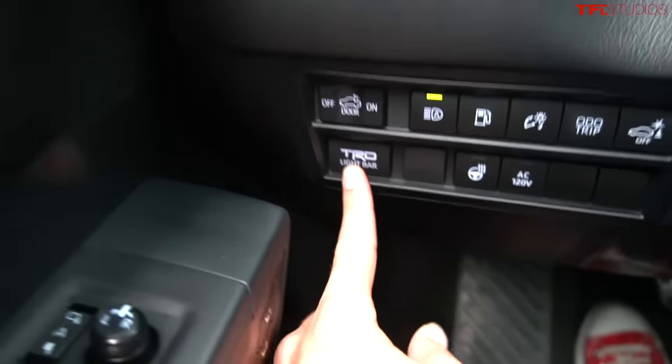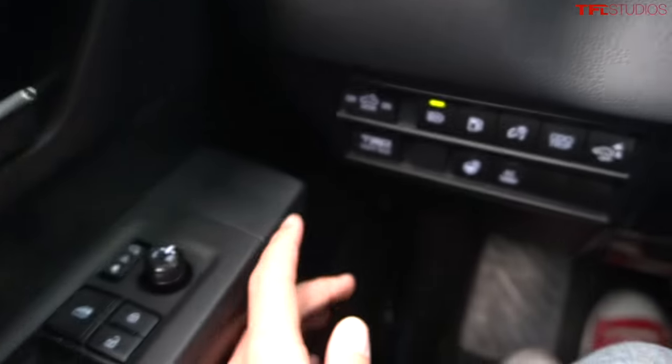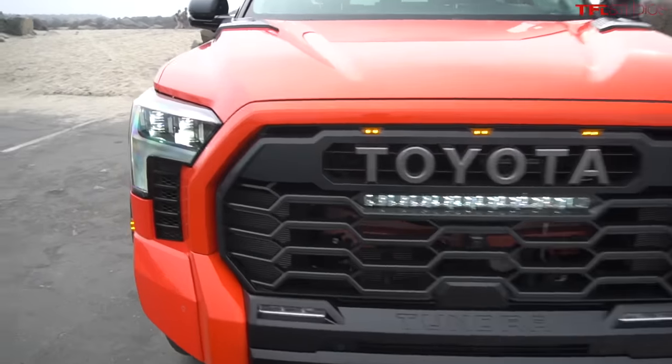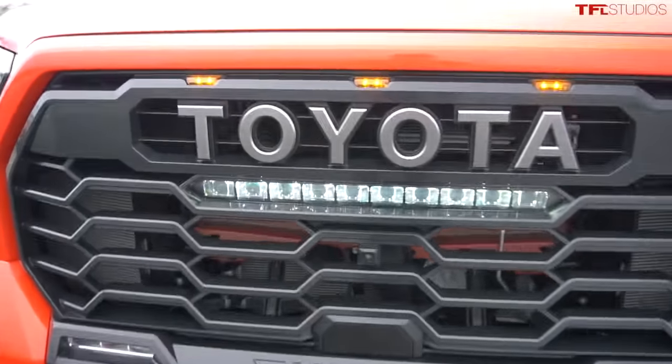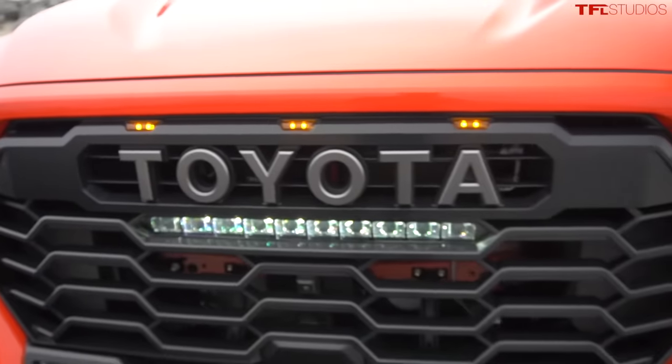That's because it's programmed so it only comes on when the brights are on. So let's go ahead and turn on the brights, then click on the light bar — and there you have it. Not only are the high beams illuminated but so is that light bar. I also love the TRD marker lights on this truck; they just look fantastic.